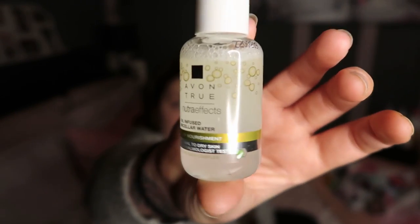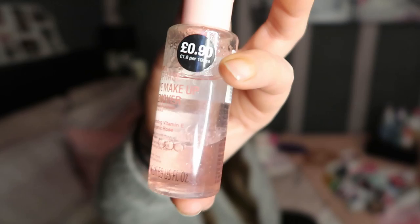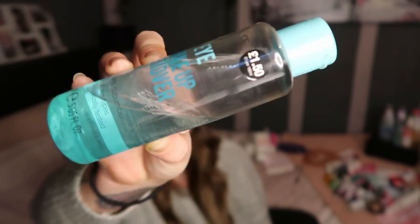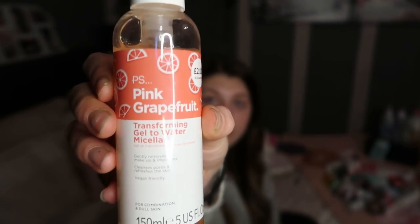Moving on to makeup remover. I have this one from Avon that I haven't actually used - I got it in a gift set ages ago. It's an oil-infused micellar water. I haven't used it yet so I can't comment. I have this Primark oil-infused eye makeup remover - I like it but I don't love it, so I've kept it for staying somewhere. I also have this cucumber-infused oil one from Primark, but I've had it for ages and haven't got on with it, so I think I'm going to get rid of it. Another Primark one is the pink grapefruit range - a gel that turns into a liquid, but I don't get on with it. It's for combination and dull skin but it's just not for me.